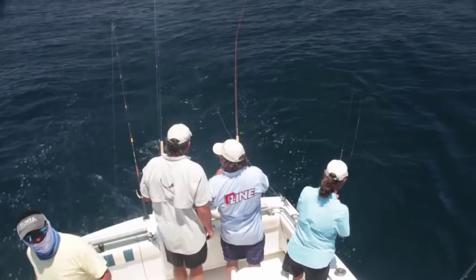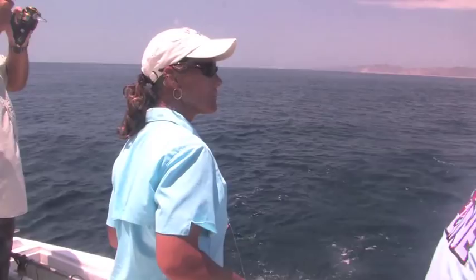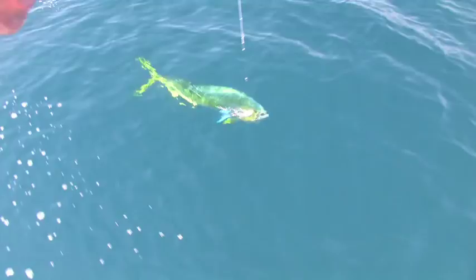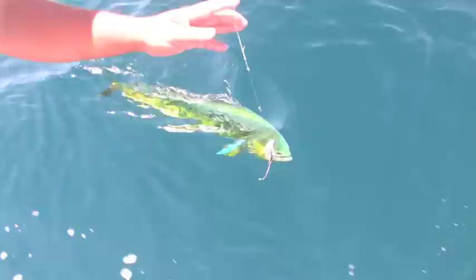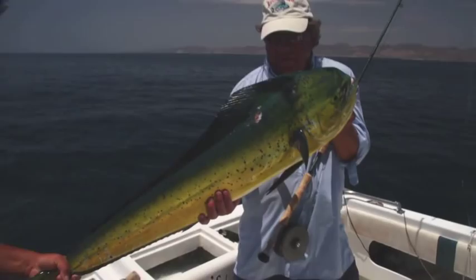Dorado can often be found in large schools, but it's not unusual to find big bulls cruising the open water as loners or in small groups. Mike and Mary tried to tease up other dorado in the area, but this fish turned out to be a loner. Dorado, also known as mahi-mahi, are among the fastest growing fish in the ocean. These East Cape dorado grow fast on a steady diet of flying fish, squid, and mackerel, and tend to grow larger than those found around Hawaii or Florida. Besides being great fun to fight on a fly rod, we now have some excellent eating fillets on board.